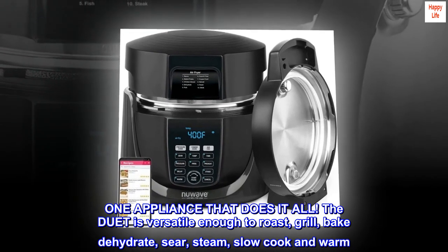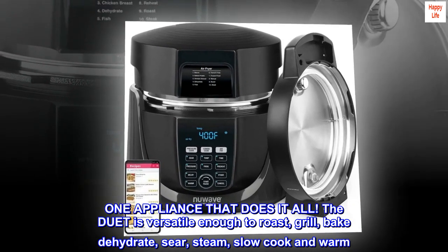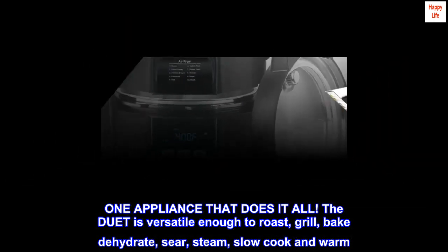One appliance that does it all. The Duet is versatile enough to roast, grill, bake, dehydrate, sear, steam, slow cook, and warm.